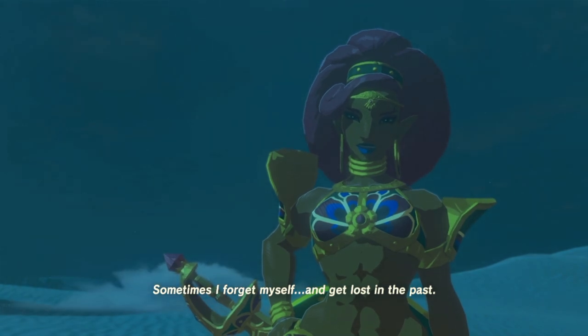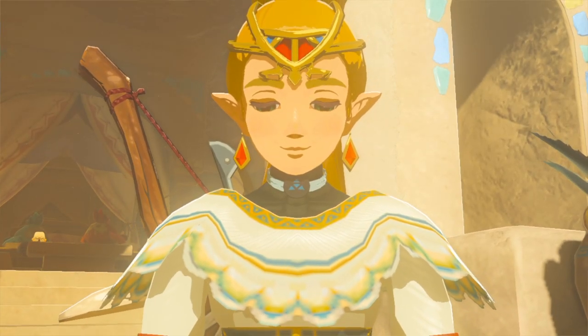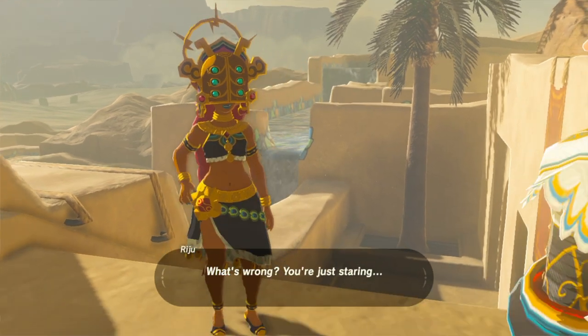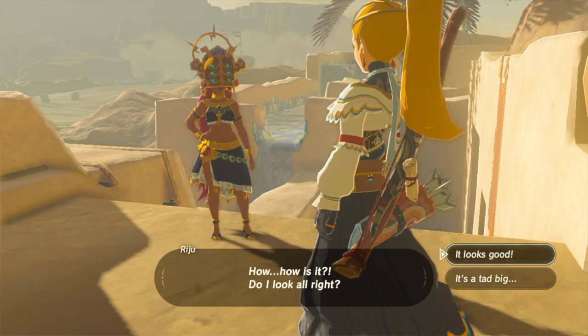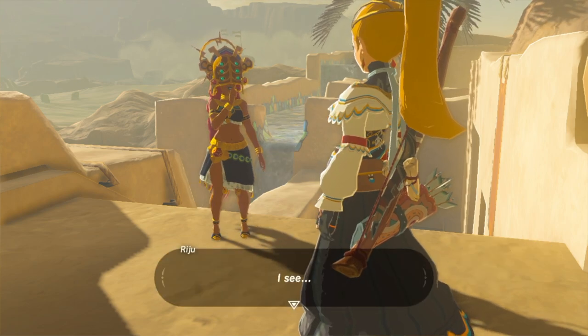'Sometimes I forget myself — I get lost in the past.' We're gonna take you back to the past. We're gonna watch the cutscenes that rule — rule — we're gonna watch them real fast. What's wrong? You're just staring. Anyway, what matters now — how do I look? She asked 'how do I look?' and four minutes go by. 'Looks good.' 'I see — rather, I don't — I see that you're lying to me.'